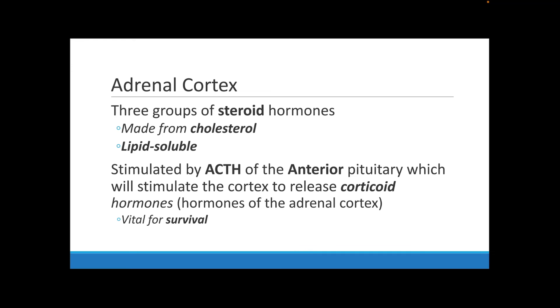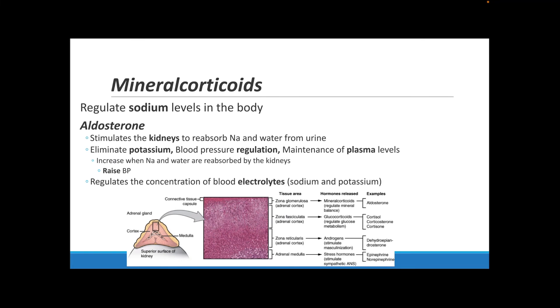Your adrenal cortex produces three groups of steroid hormones. These steroid hormones are made from cholesterol and are lipid soluble, meaning they can dissolve in lipids. The anterior pituitary controls the release of corticoid hormones, which are your adrenal cortex hormones. The hormones released from your adrenal cortex are super important for survival.